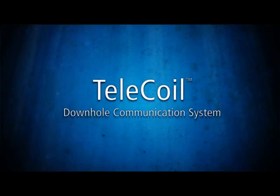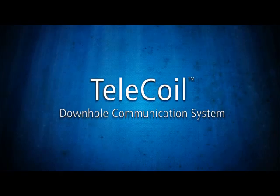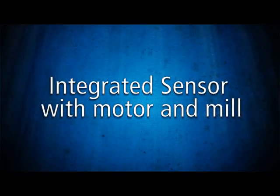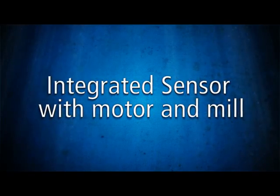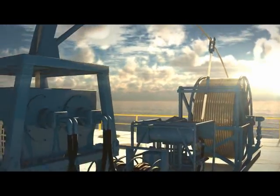The Baker Hughes TeleCoil downhole communication system delivers real-time data that maximizes the efficiency of coil tubing operations. This reliable, robust system provides unparalleled functionality regardless of the wellbore environment.